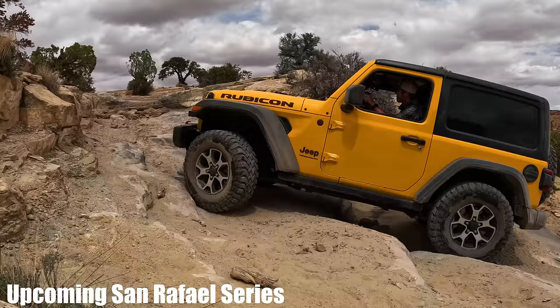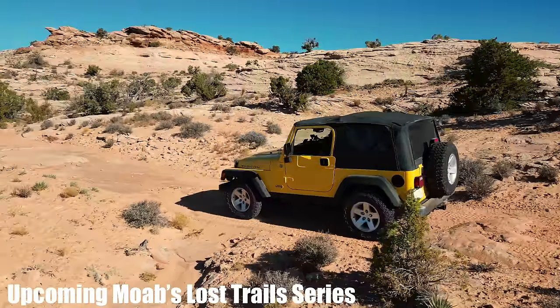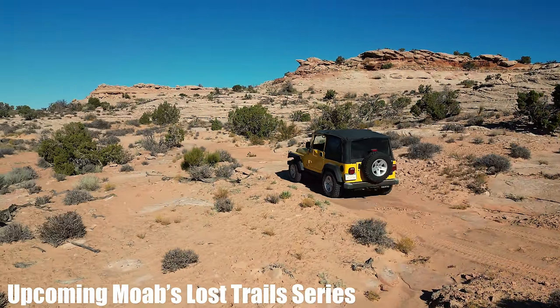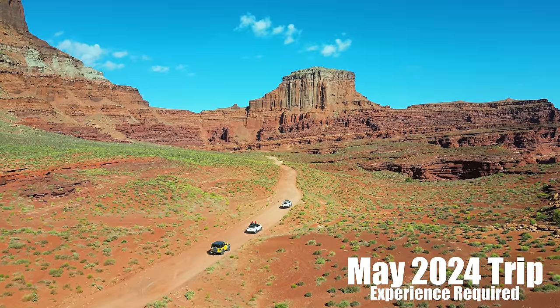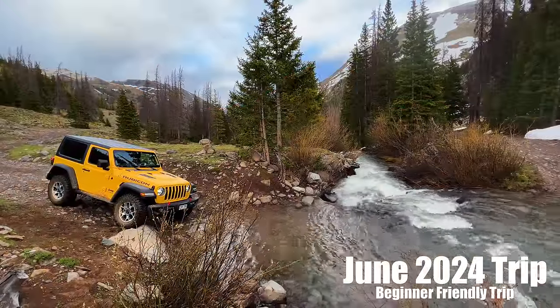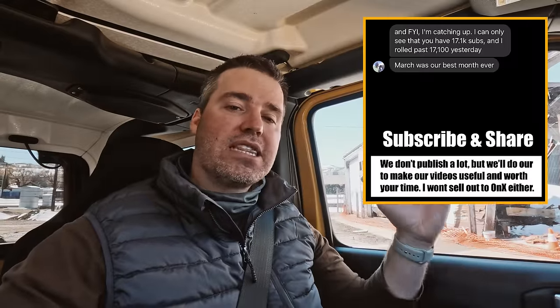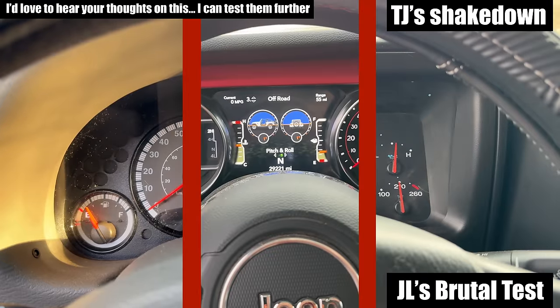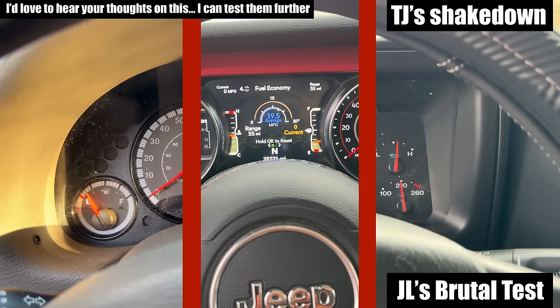I absolutely love wheeling both of these Jeeps. I think having to use lockers in the TJ makes it a little more fun, and I'm excited to see how that evolves throughout the year. We're going to be doing multi-day overland trips in 2024, and I'd love to have you guys out there through memberships, though all the trail information will be on this channel for free. I'd really appreciate a subscription — I'm in a competition with my buddy and have to buy him beer or steaks if I lose. Thanks for watching!